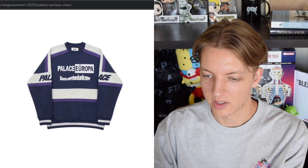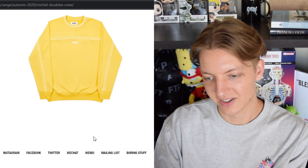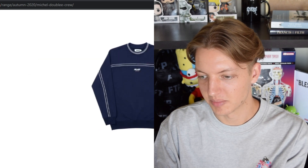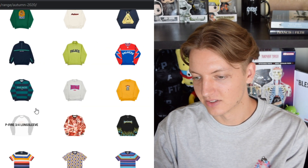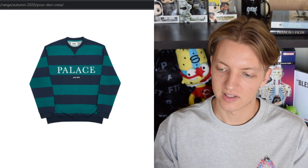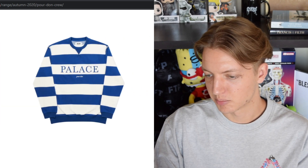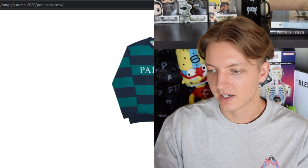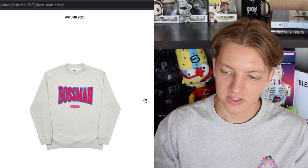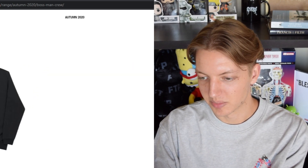That gray and purple colorway is really the best one that they have. Moving forward we have the Mickle Buble crew — pretty basic, just 'Palace' in the front, 'Palace' in the back, and some pinstriping. We also have the Poor Dawn crew, which I was kind of excited about but they really didn't deliver. Then we have the Boss Man crew — just a big 'Boss Man' spell-out, kind of tacky in my opinion but not a bad looking piece.